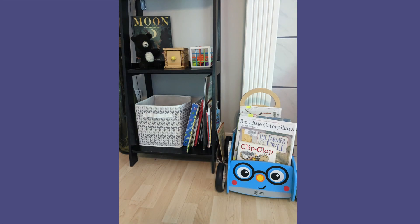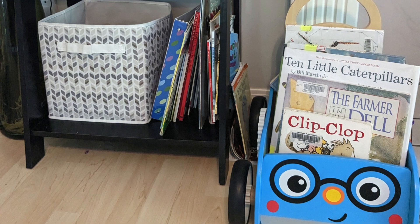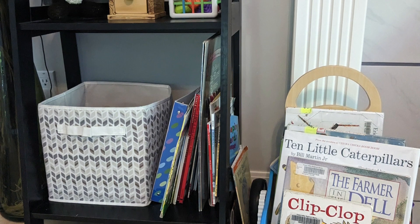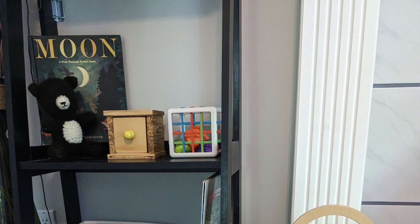Here we have a picture of our library cart. Our family goes to the library once a week, every week, to get new library books. We want to make sure that we have a space in our home where our kids can put the library books and always know where they go. There's also a low bookshelf here where they can access books easily.